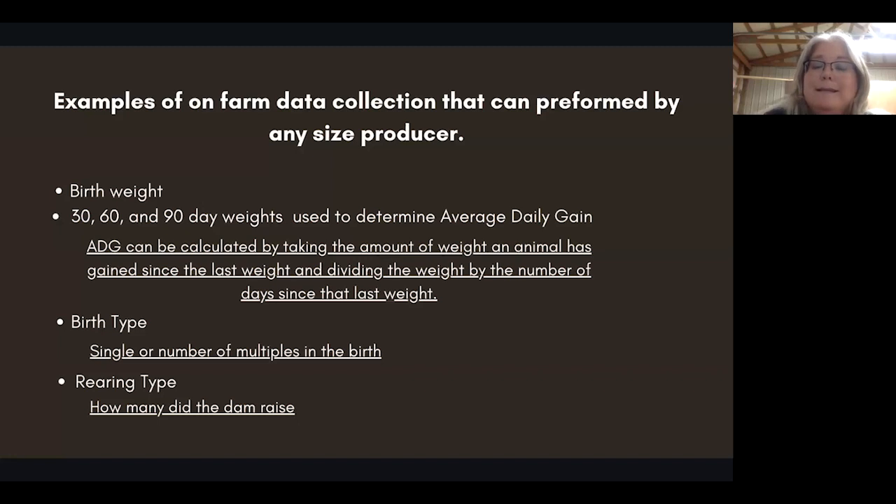Rearing type tracks how many the dam actually raised. It's great if a ewe gives you triplets, but if she can only raise one, that's something to think about. Is there a health issue — udder structure, a blind teat, a fish teat — or disease or nutrition that's precluding her from nursing?